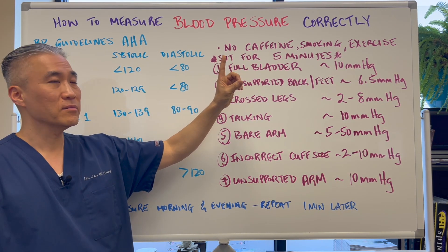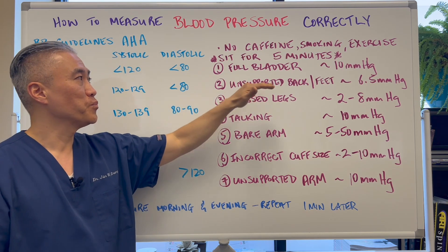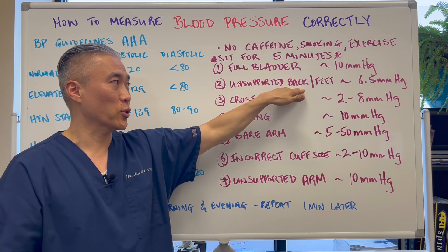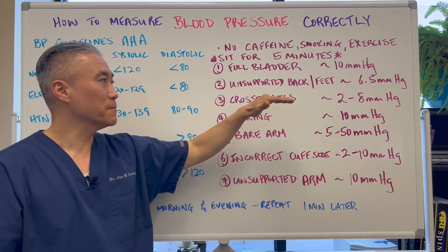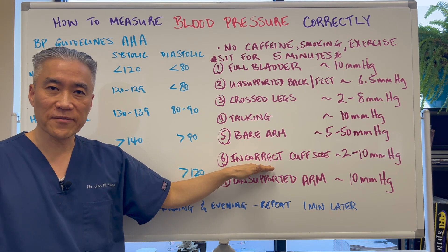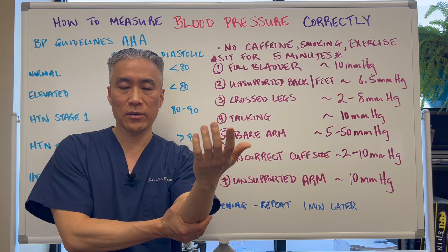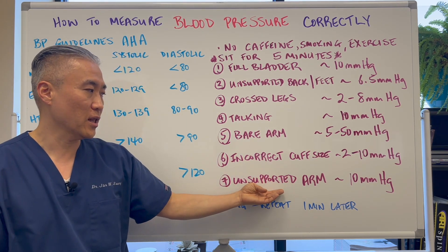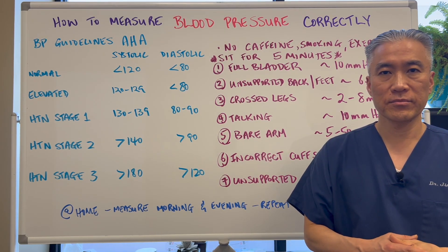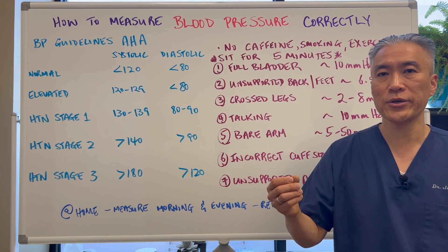The correct position: when you come in, you should not have had caffeine, smoke, or exercise. You should be allowed to sit quietly for 5 minutes and go to the bathroom beforehand. Sit in a very comfortable chair, support the back, lean into it, and your feet should be flat on the ground. Uncross your legs, no talking, just be silent. Bare arm. Make sure the cuff size is correct and support your arm at heart level. Repeat the reading one minute after the first — that will give you a close approximation of your blood pressure.